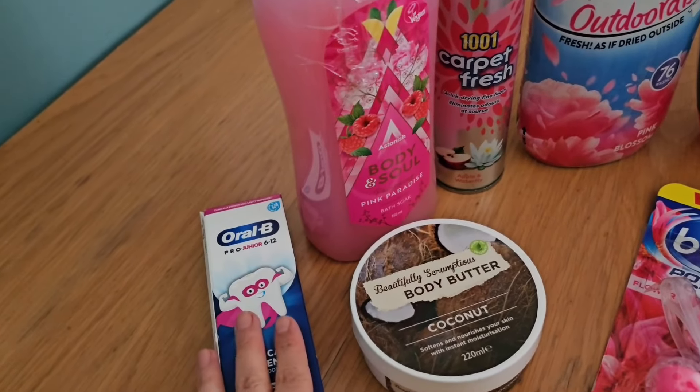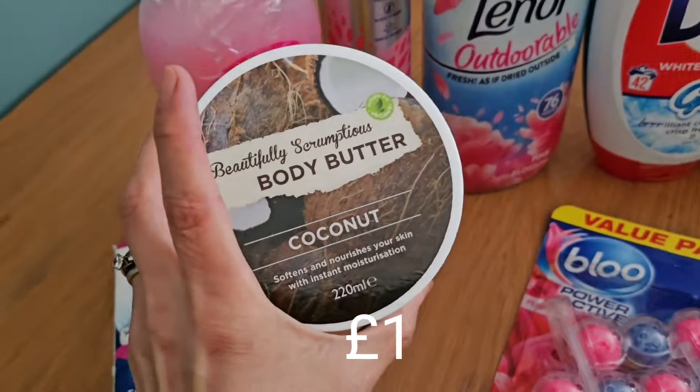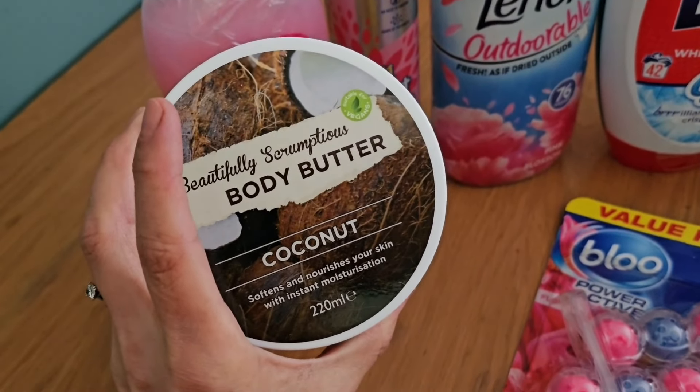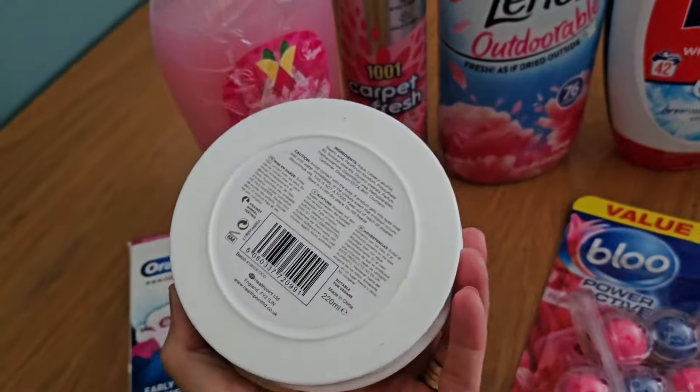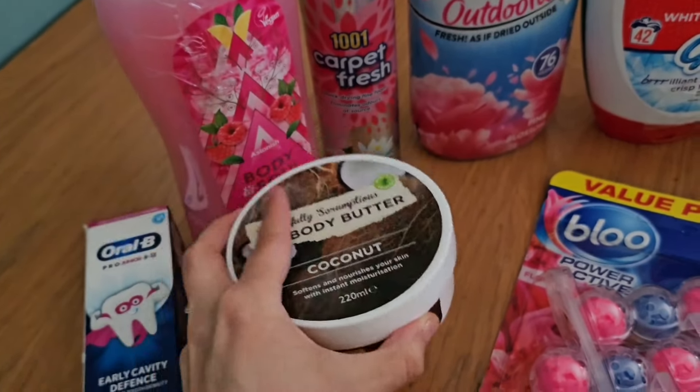That's the junior six-to-twelve one so they can both use that. I've got some of this coconut body butter — I've got quite dry skin at the minute so I thought I would get one of those. I love all things coconut so I'm hoping that will be good. You can just use that as a moisturiser.